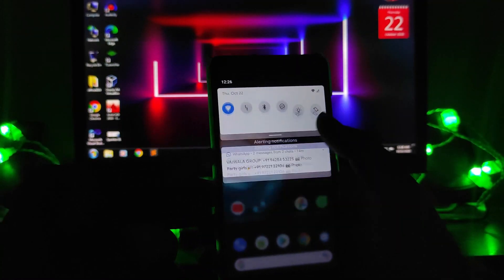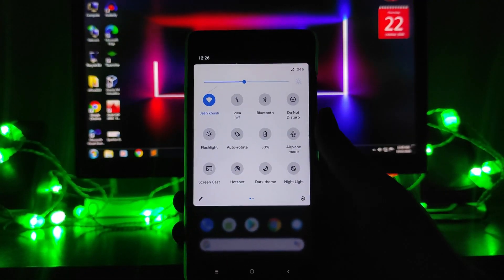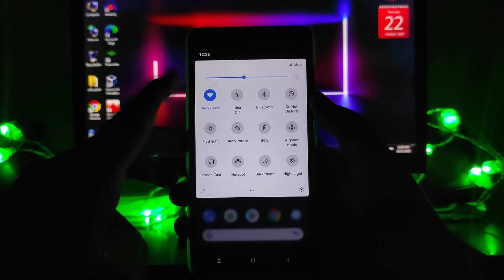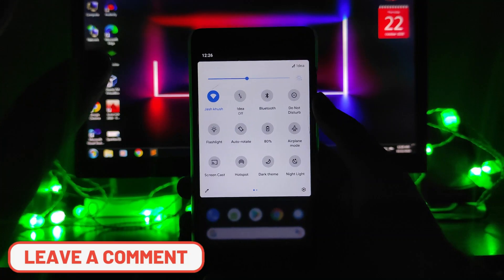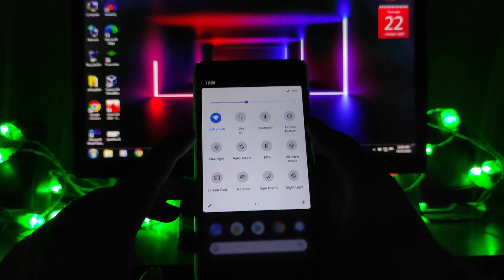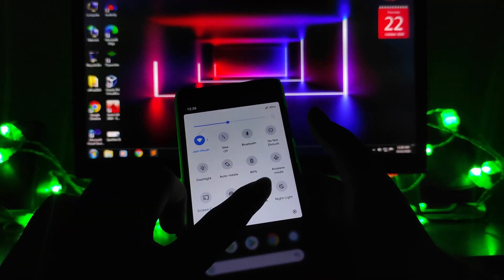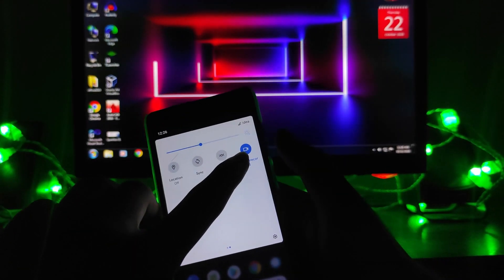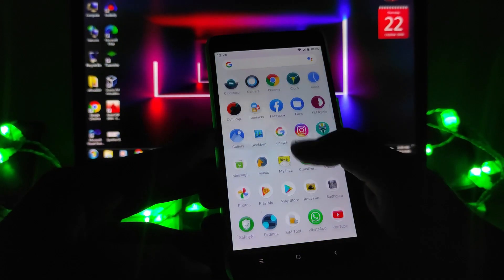Looking at the quick settings panel, Wi-Fi and mobile data are working absolutely fine, with 4G quality working well. The flashlight is working, the dark theme is available, and you also get screen recorder and nearby share options.